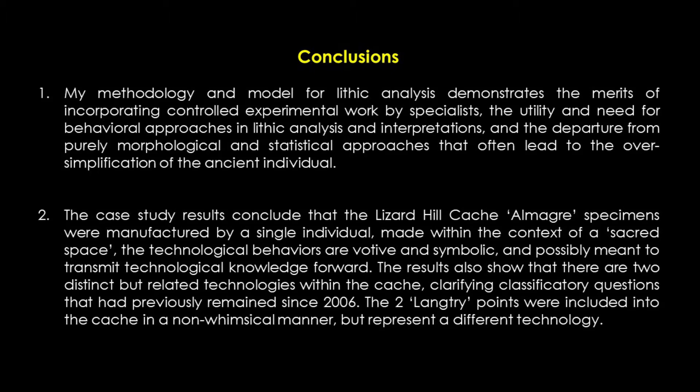And second, the case study results conclude that the Lizard Hill Cache specimens were manufactured by a single individual, made within the context of a sacred space. The technological behaviors are votive and symbolic, and possibly meant to transmit technological knowledge forward. The results also show that there are two distinct but related technologies within the cache, clarifying classificatory questions that had previously remained since 2006. The two Langtree points were included in the cache in a non-whimsical manner, but are definitely a different technology.